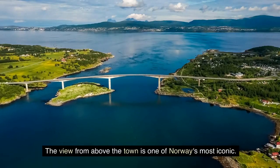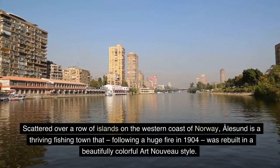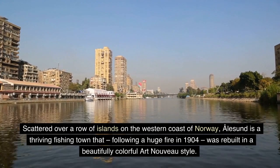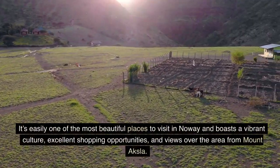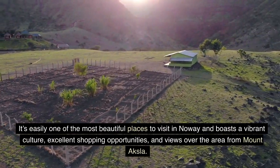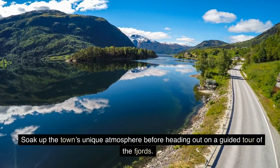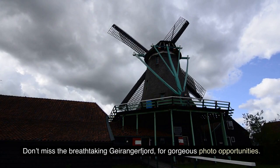The view from above the town is one of Norway's most iconic. Scattered over a row of islands on the western coast of Norway, Ålesund is a thriving fishing town that, following a huge fire in 1904, was rebuilt in a beautifully colorful Art Nouveau style. It's easily one of the most beautiful places to visit in Norway, and boasts a vibrant culture, excellent shopping opportunities, and views over the area from Mount Aksla. Soak up the town's unique atmosphere before heading out on a guided tour of the fjords. Don't miss the breathtaking Geirangerfjord for gorgeous photo opportunities.